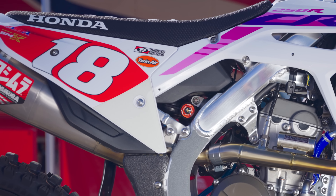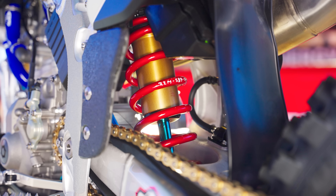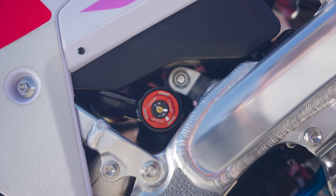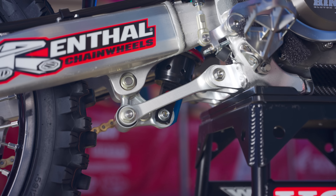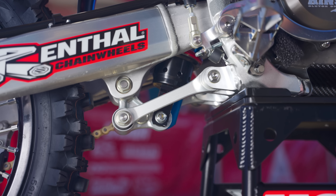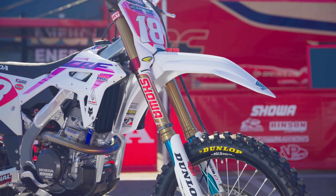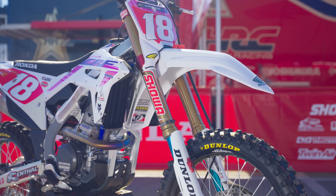All those changes really improved the power character for the better. Something people will notice on the CRF250R compared to Chase Sexton and Colt Nichols' 450 is that Jet is still on a standard A-kit shock — he's not on a BFRC. That's primarily because there is no kit or homologated version of a BFRC that can be used on the 250s. The 250 class has a price structure rule in place for suspension, so Jet has an A-kit fork and shock that is available to the public and can be purchased through approved retailers through Showa or Showa directly.